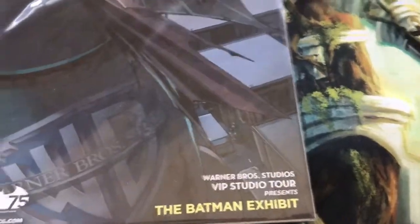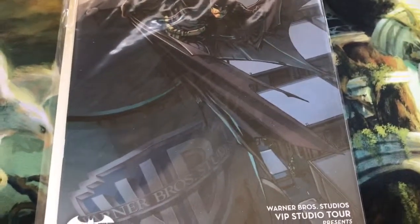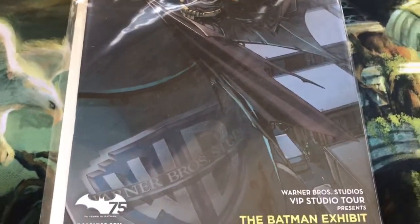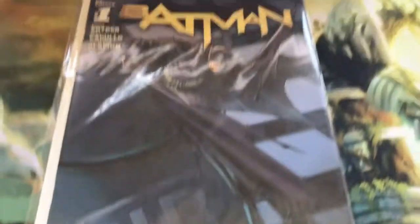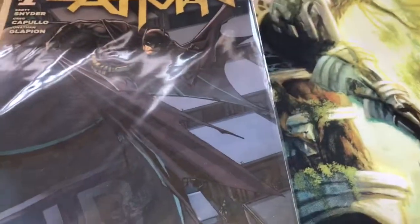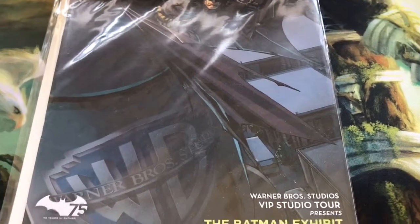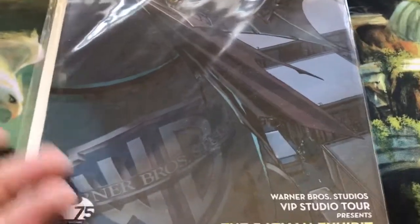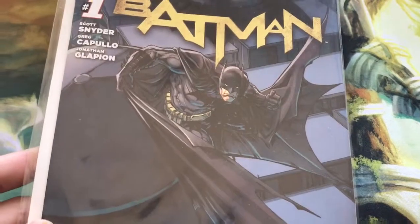I picked up a book that I've been looking for for a long time, and I think is a very, very hard to find book, especially for the run I'm collecting, which is the New 52 Batman run by Snyder and Capullo. And that is the Water Tower cover of Batman Issue 1. This one was only given out at the Warner Brothers Studios VIP tour for the Batman exhibit, which was celebrating 75 years of Batman. You can see the Warner Brothers logo on the Water Tower — just an amazing cover.